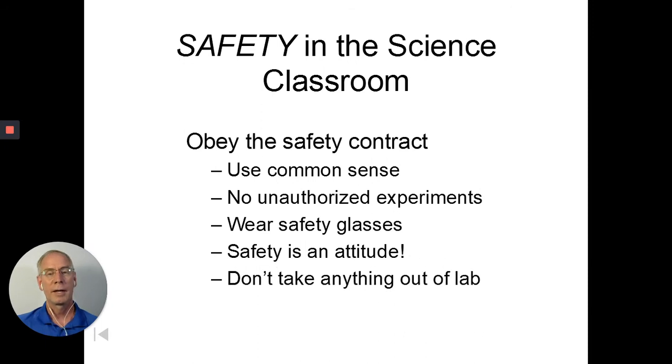Don't take anything out of the lab. There's an old story of somebody stealing sodium metal. Sodium — symbol Na — needs to be stored in oil. If it's allowed to get wet, it will explode. The story goes that a student stole some from the chemistry teacher, put it in their pocket on a hot August day, started sweating, touched it with their hands, and it exploded and burned them.